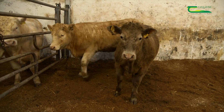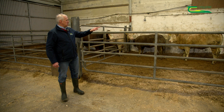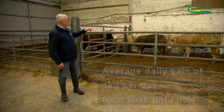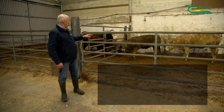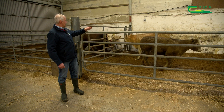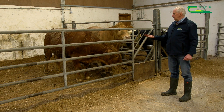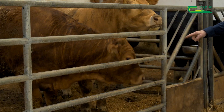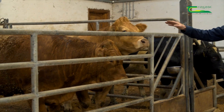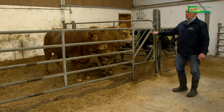These are two heifer weanlings, a year to 13 months old. The heifer on the right is a Charolais at 440 kilos, putting on 1 kilo per day from birth. The other heifer is 340 kilos putting on 0.9 of a kilo — she is a Charolais out of a Belgian Blue cow, and the other is a Charolais out of a Limousin cross cow. The two steers here are 24 months of age — a red Limousin at 660 kilos, grading around R-plus or U-minus, going to the factory next week, and a Charolais at 620 kilos grading U.